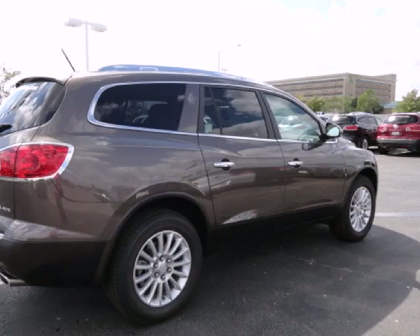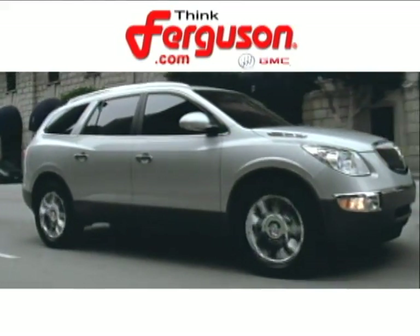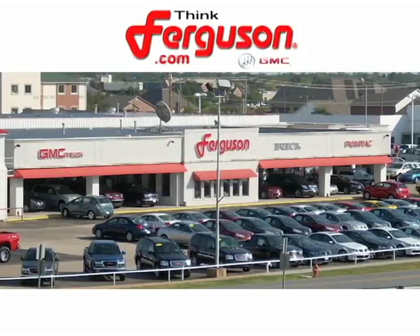There are very few sure things in life. Come see this one for yourself. The deals won't get any better than they are every day at Ferguson Buick GMC. The customer service is great too.